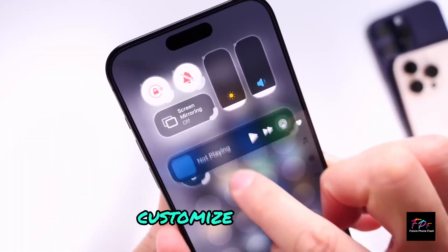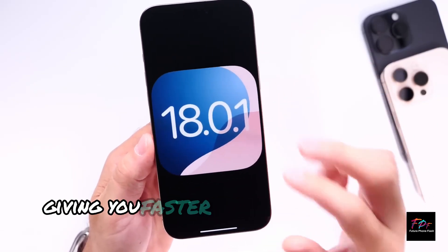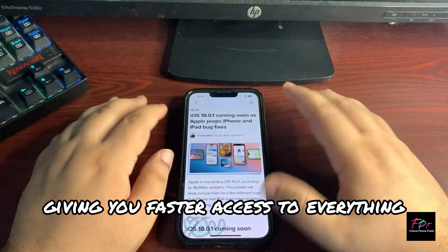Control Center has been completely revamped. You can now group controls, customize layouts, and even integrate third-party app controls, giving you faster access to everything you need.